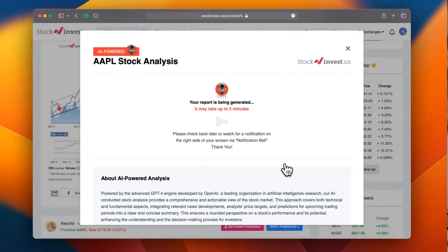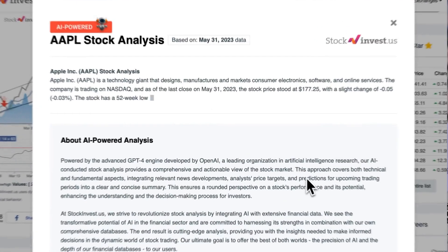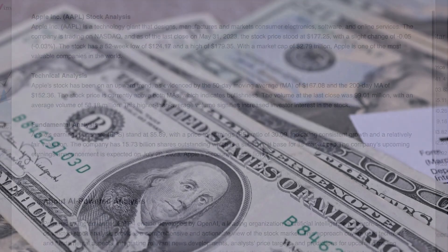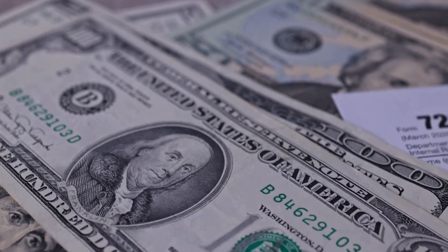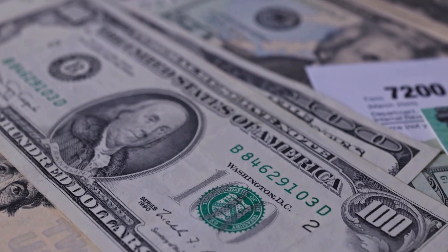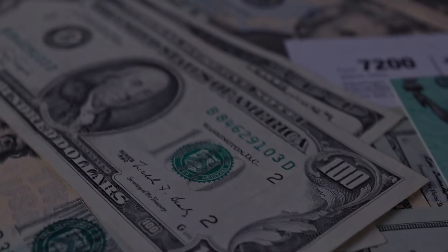Enhance your trading decisions by trying our newly launched AI stock analysis tool, powered by GPT-4, at stockinvest.us. Tap into the power of AI and receive free price predictions and deep analysis for anyone among 25,000 companies worldwide today. Please note that this video is for informational purposes only and should not be considered financial advice.